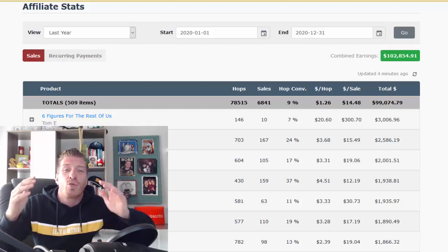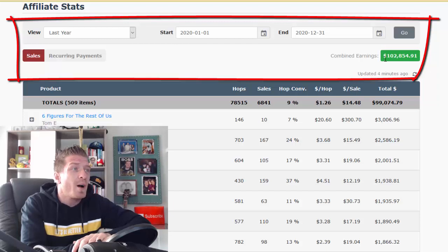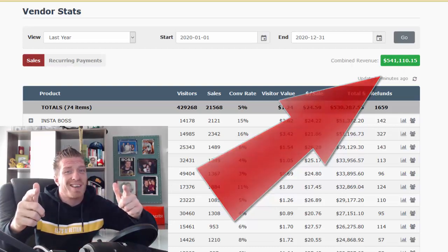Hey, my name is Artflyer. I am a full-time email marketer and as you can see, last year as an affiliate I made $102,000 and as a vendor I made $541,000, all of it using email marketing.